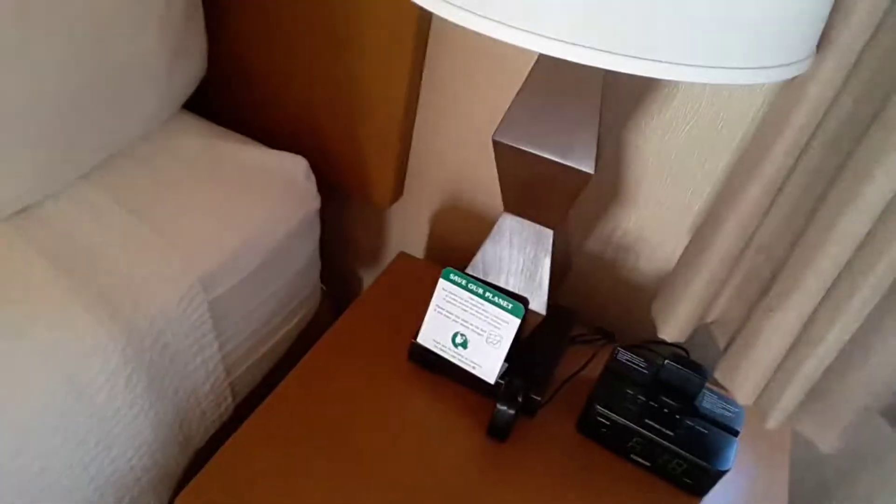Sorry about that. But I have this other dresser, and then over here I have a lamp clock.